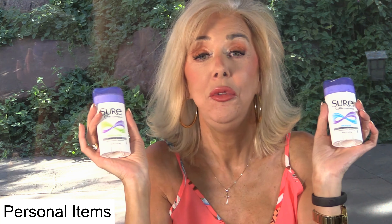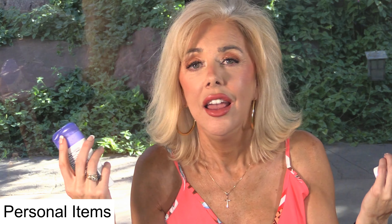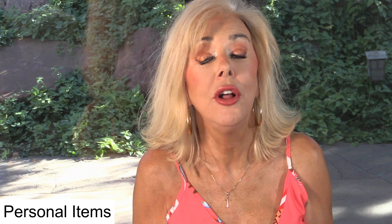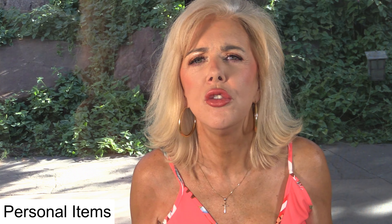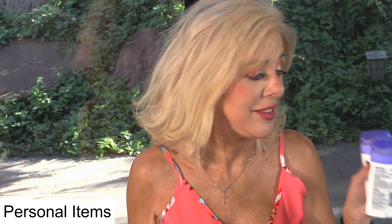Sure deodorant — I would not want to be without it. I like the fresh and cool or the regular. Mark likes the unscented. In Arizona, it keeps you dry. You do not perspire, you do not smell. We've had some days, probably not as hot as usual, but like 115-ish. So swear by this.